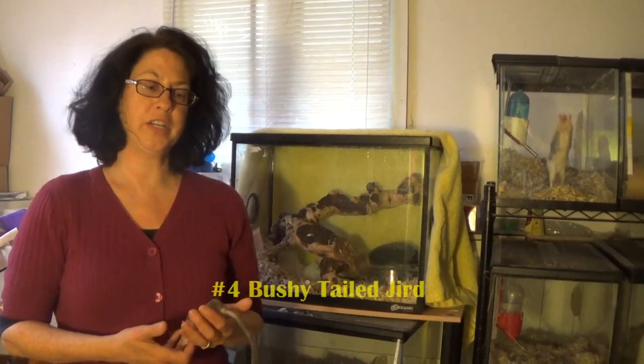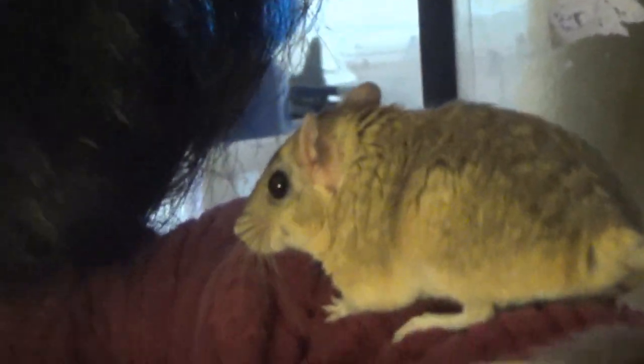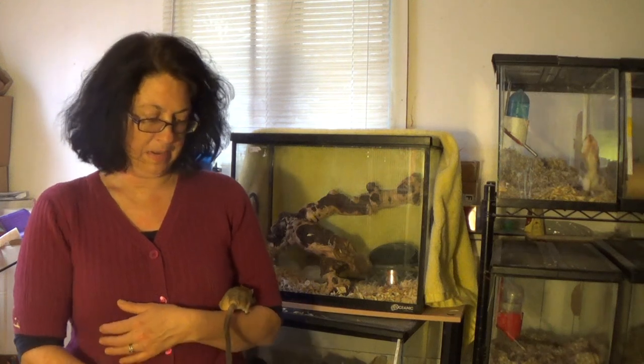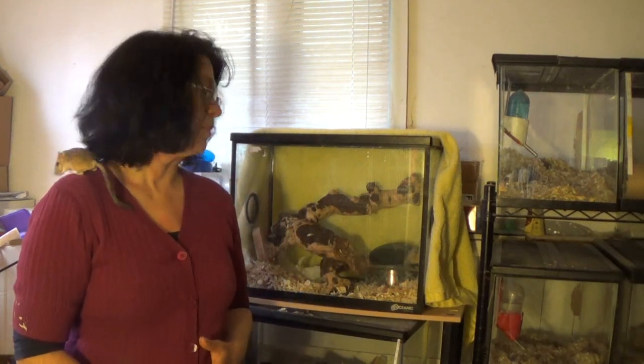Number four is a gird. A gird is a very similar species to a gerbil but a little bit more exotic. Their fur is very soft and fluffy. They need a daily chinchilla bath and they need a little bit more room than gerbils because they're more active and athletic. They eat the same food and are sort of an exotic version of gerbils. Bushy-tailed girds currently only come in one color — sometimes with a little white tip on their tail. They're desert animals so they drink and pee very little and don't need their setup cleaned out very often.